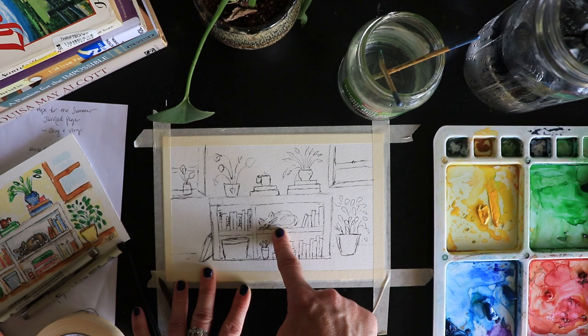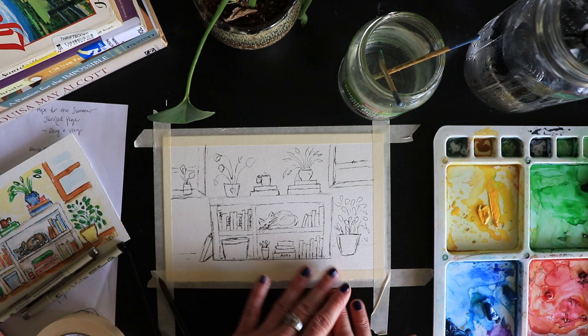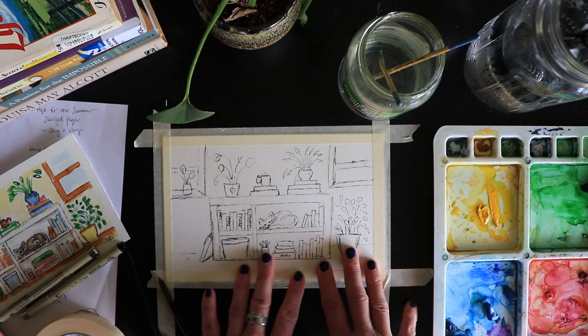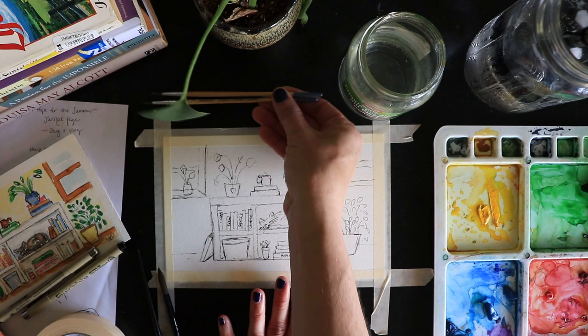I do not have a cat, but my sweet sister does. I have one of those Ikea bookcases with lots of books, and I have plants that I need to either find homes for because I don't know if they're going to survive the car ride. I was having a bit of nostalgia — painting some plants, painting some books. I'm going to talk to you today about what I'm reading this summer and a book I just finished that I really enjoyed.